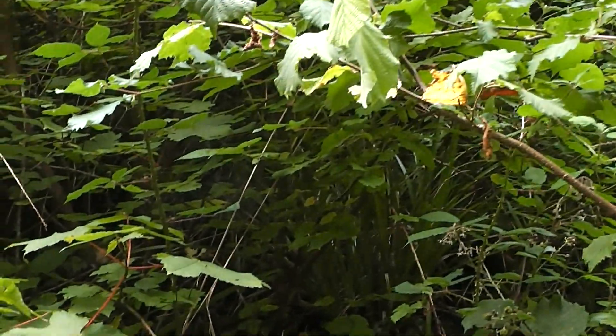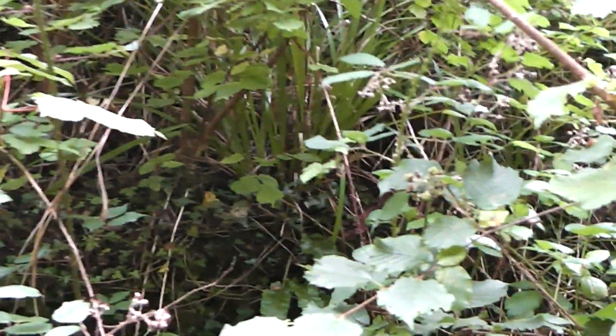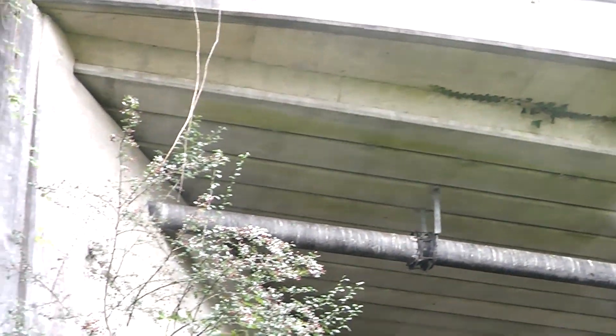Is that a platform? There's some kind of really overgrown brick structure. Do you think that could be the edge of a platform and everything's sort of fallen down on it? Probably not. You can see up the other side there. There's that big pipe thing going across. We'll walk a little further and see if we find anything.